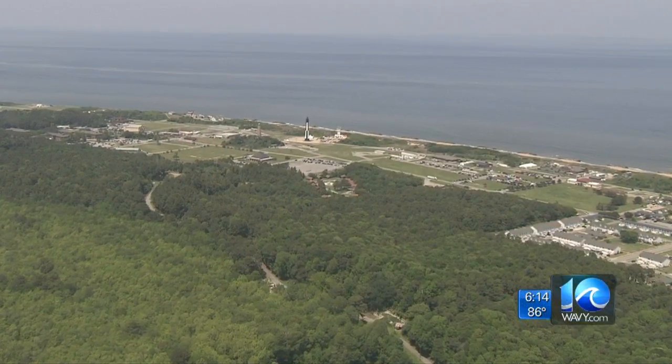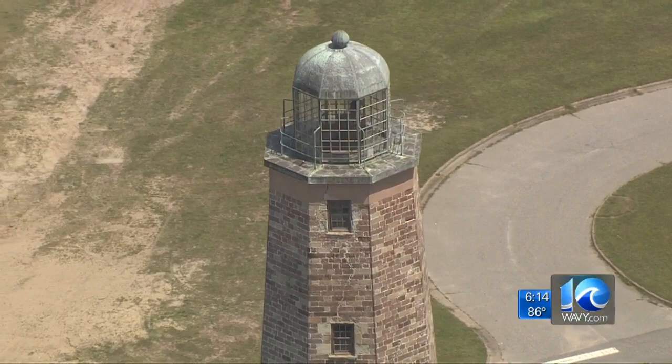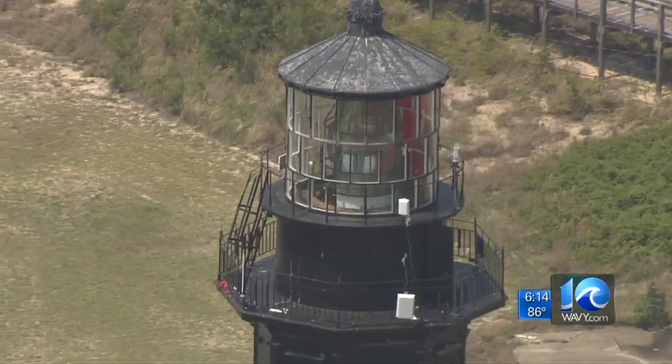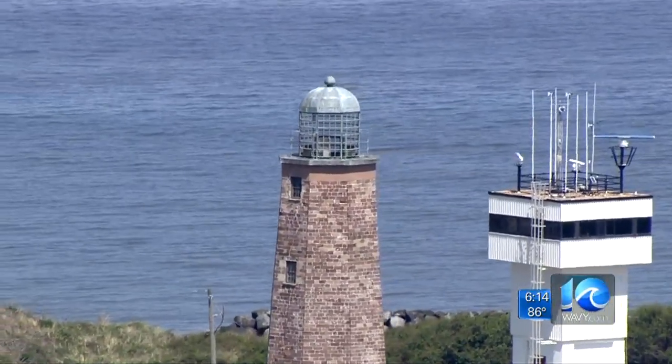Guiding ships into the harbor — you don't want to crash, you need kind of a beacon of light. That's the role the Cape Henry Lighthouse played when it was completed back in 1792. I can imagine if you were coming into the Chesapeake Bay, how amazing this would have looked. In 1881, a new lighthouse took that job, but the original, on the Virginia Beach city seal, stayed standing.